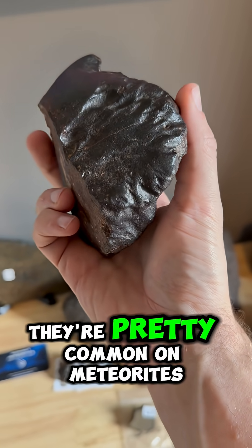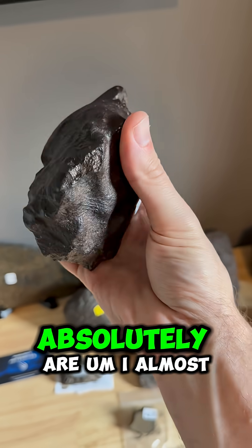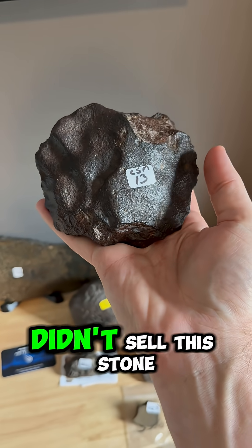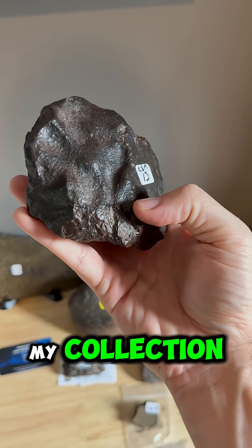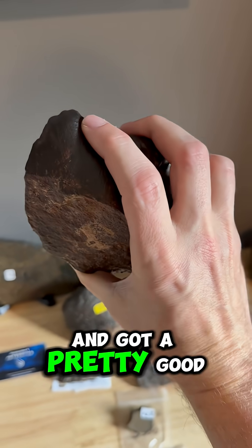Regmaglyphs aren't entirely rare — they're pretty common on meteorites — but these fluted or elongated regmaglyphs absolutely are. I almost didn't sell this stone; I almost kept it for my collection. So I'm a little sad to see it go, but Stuart ought to enjoy it and got a pretty good price on it.